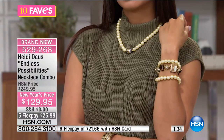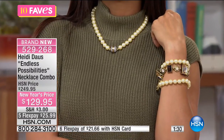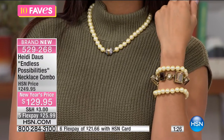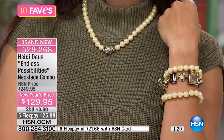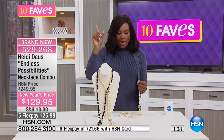Now this is the deal — it is a New Year's price, brand new. You can get it on five flex payments of $25.99. I like convertible pieces like this because it allows you to have versatility with what you have, which means you don't have to have five or ten different pieces of jewelry in your wardrobe — you just have one that works.